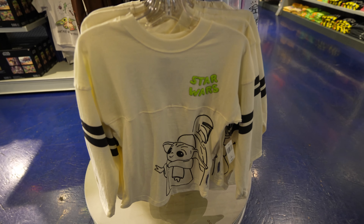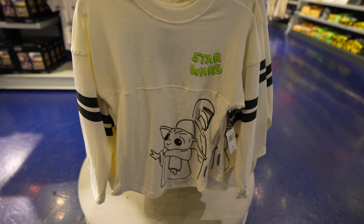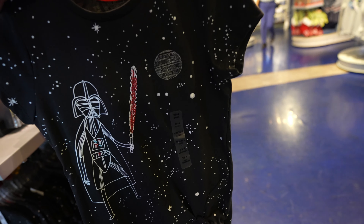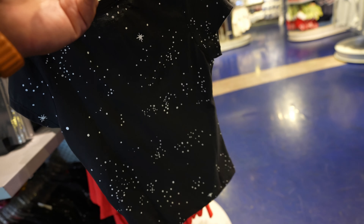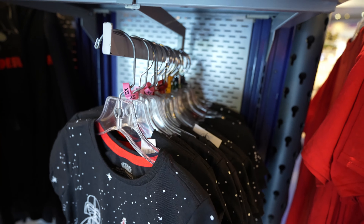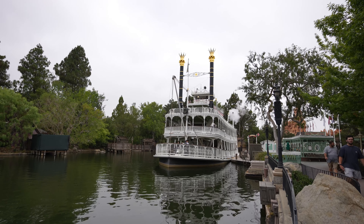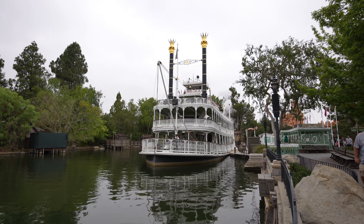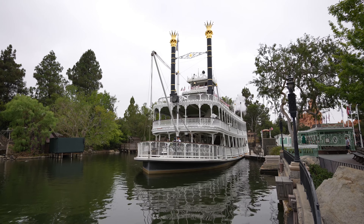You can also find that pretty cool Mandalorian Spirit Jersey for kids here at the Star Trader in case you can't find it at the Emporium. Lastly, they have this Darth Vader shirt for kids with the Death Star and Darth Vader with his lightsaber. It retails for $24.99 and sizes range from extra small to XL in kid sizes. I love watching the Mark Twain sail by - very slow but beautiful.